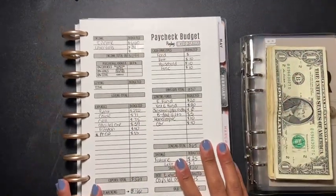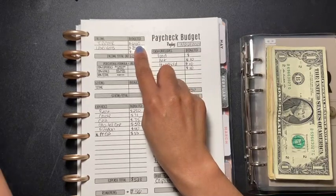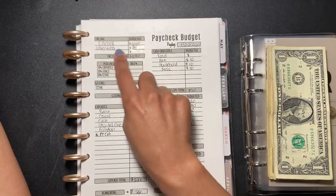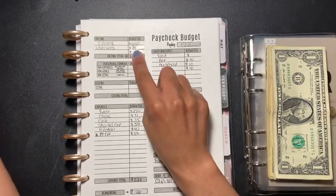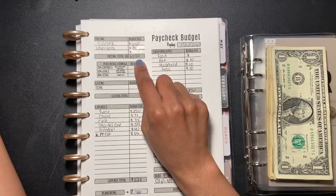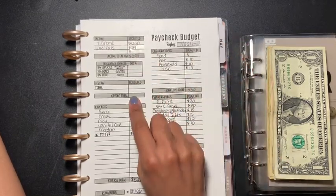So this is going to be my budget. My income was $660 — this is normally my income every two weeks. From Uber Eats I made $43 and some change, but after taxes that comes to $34, so my total income for this paycheck was $694.